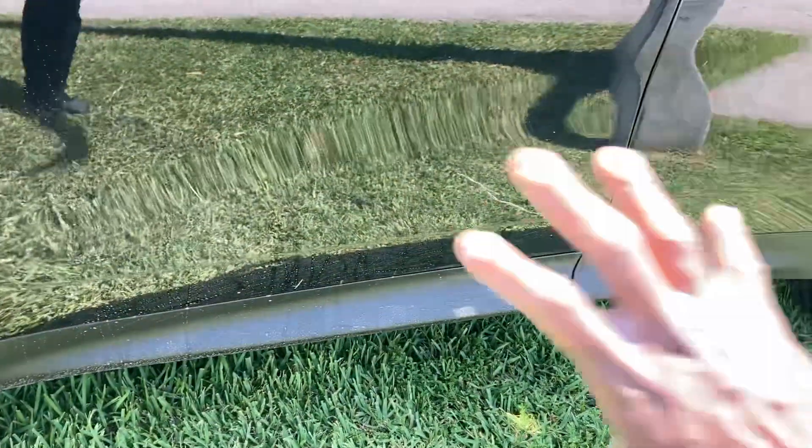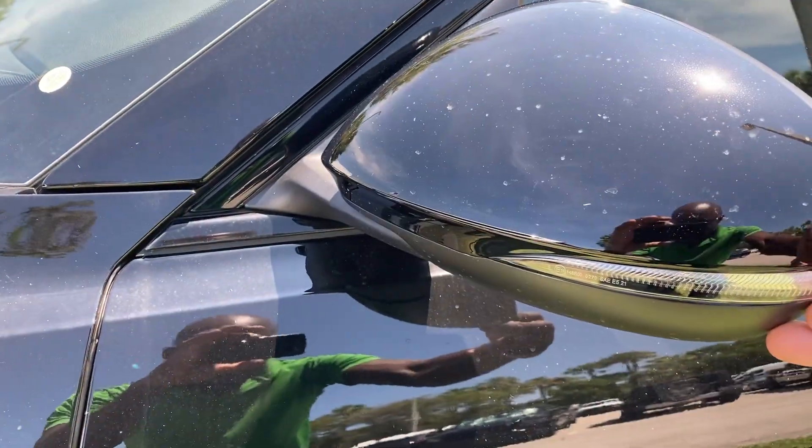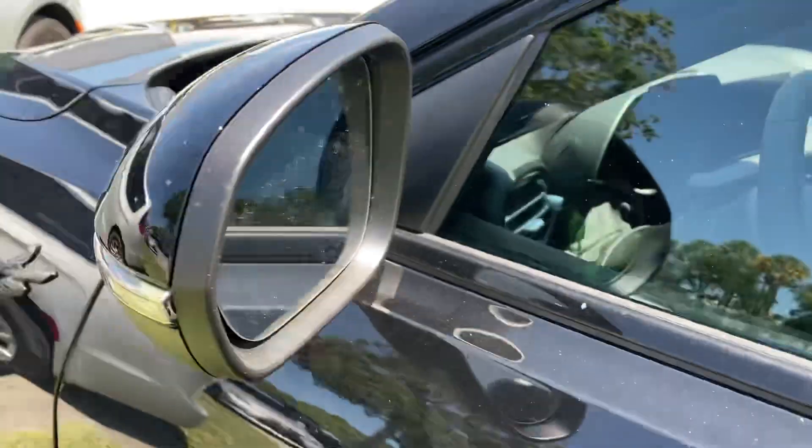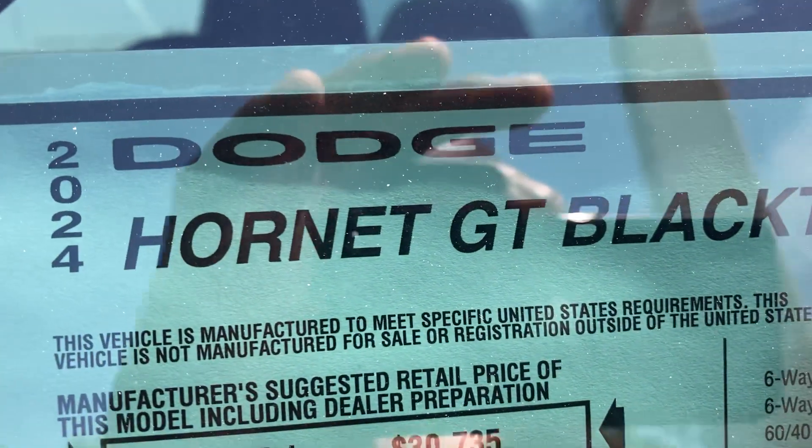Like the body panels here. These side mirrors are power folding. Like the lane keep assist. This is the 2024 Dodge Hornet GT Blacktop.